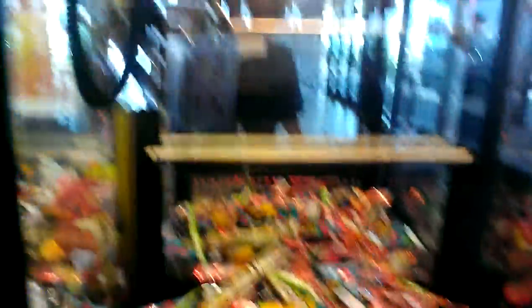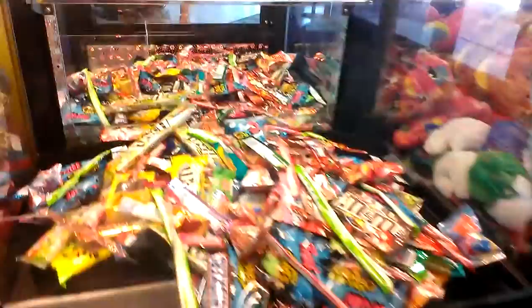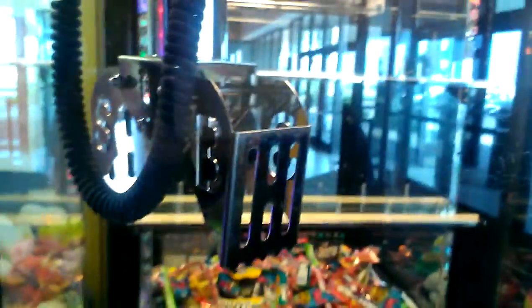Here's the candy claw — it's a dollar to play, which is kind of crazy if you ask me. For one piece of candy, a dollar to play.